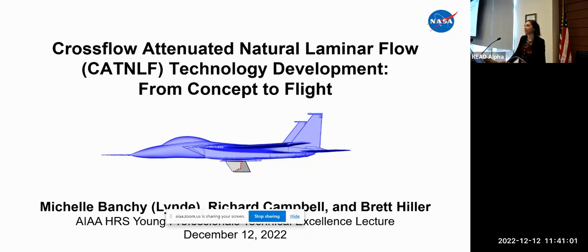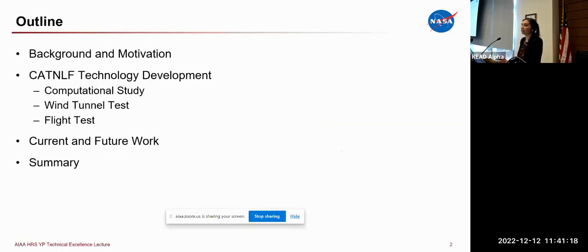Hello, everyone. As Kyle mentioned, my name is Michelle Banshee, formerly Lined. Today I'll be talking about the cross-flow attenuated natural laminar flow, or CADNLF, technology development process from concept to flight. This research was conducted by myself and my two coworkers, Dick Campbell and Brett Hiller. I will start with background and motivation, then cover the CADNLF technology development — the computational study, wind tunnel test, and flight test — and wrap up with a summary.